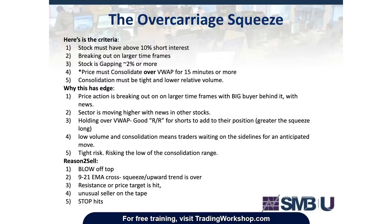This weekend I will build a script to scan for this setup. The variables that get you into the trade are: one, the stock must have above 10% short interest; two, breaking out on a larger time frame; three, stock is gapping 2% or more; four, price must consolidate over VWAP for 15 minutes or more; and five, consolidation must be tight and on lower relative volume. Can you explain what you mean by lower relative volume in the consolidation?